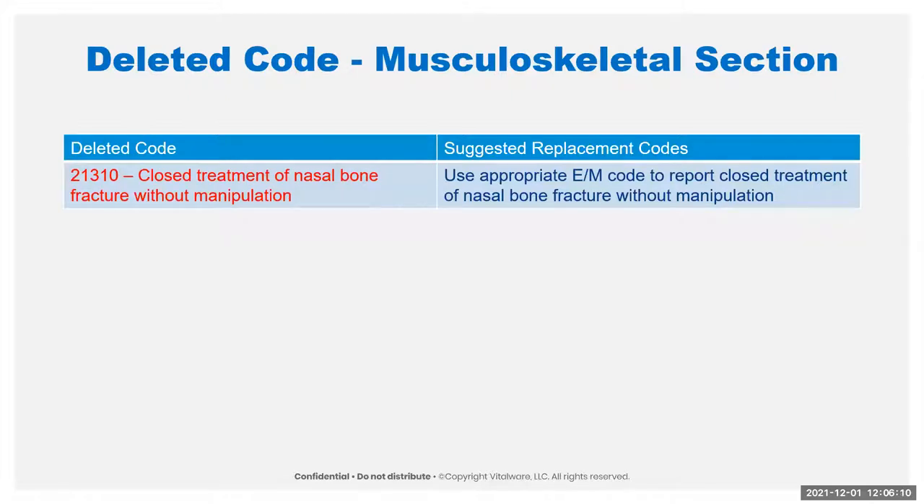Moving on to the musculoskeletal system. They have actually deleted code 21310, which is closed treatment of a nasal bone fracture without manipulation. They are now instructing that if there's no manipulation, no stabilization, and it's closed, that is going to be included in an E&M code — it's not separately reportable any longer.